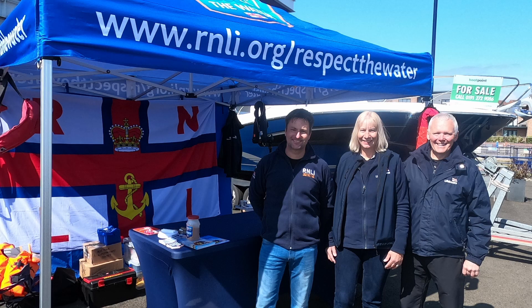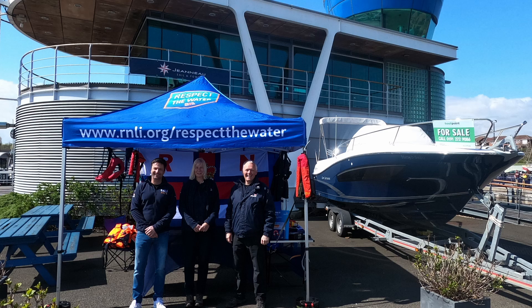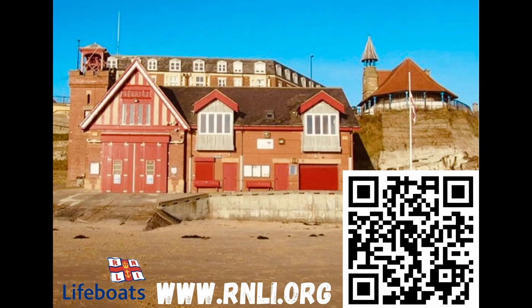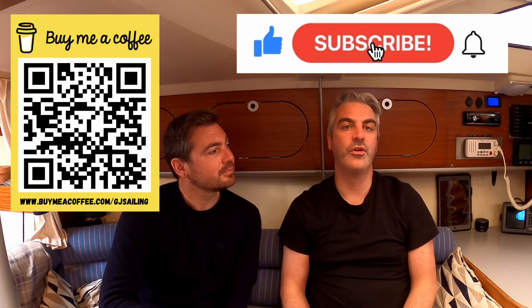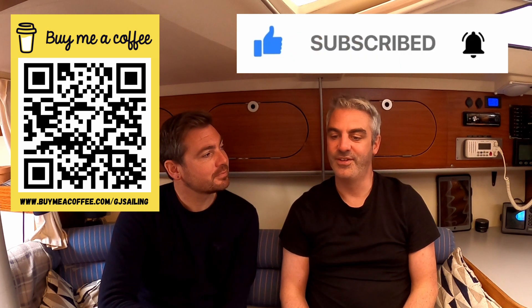Hope you found this video useful. A big thank you to Jeff, Helen, and Stephen Elliott from the water safety team of the RNLI. If you would like to donate to the RNLI you can scan the QR code on screen now or visit their website. Thanks for watching — if you're enjoying our content don't forget to like and subscribe. See you next time!